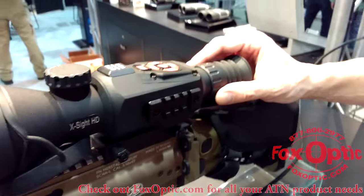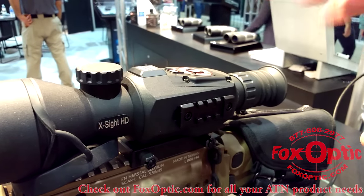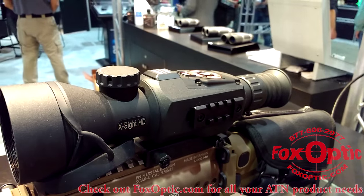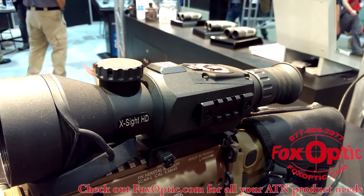We've improved the eyepiece as well. The screen resolution inside — which is going to be tough to show at the show — is now 1080. It's a true HD screen inside. The resolution on the screen is light years ahead of the previous one.